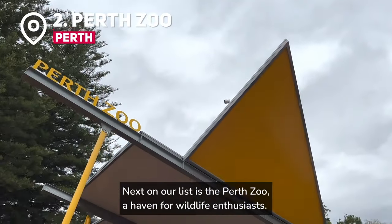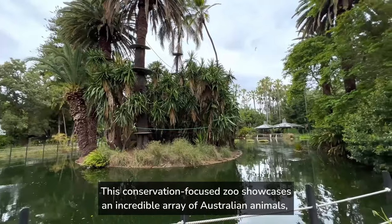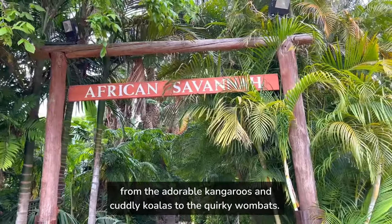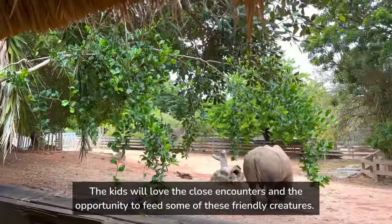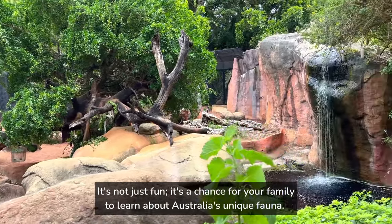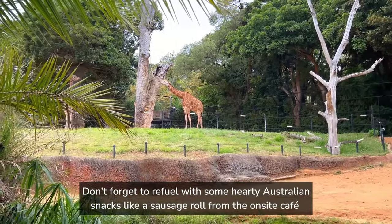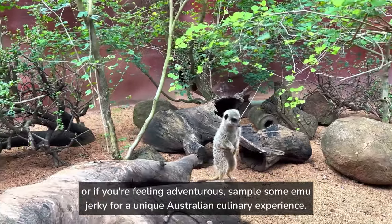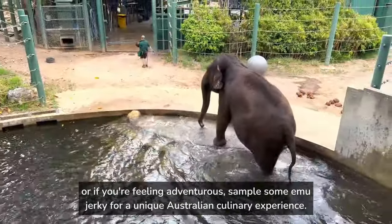Next on our list is the Perth Zoo, a haven for wildlife enthusiasts. This conservation-focused zoo showcases an incredible array of Australian animals, from the adorable kangaroos and cuddly koalas to the quirky wombats. The kids will love the close encounters and the opportunity to feed some of these friendly creatures. It's not just fun, it's a chance for your family to learn about Australia's unique fauna. Don't forget to refuel with some hearty Australian snacks like a sausage roll from the on-site cafe, or if you're feeling adventurous, sample some emu jerky for a unique Australian culinary experience.